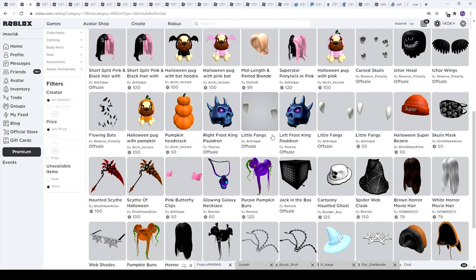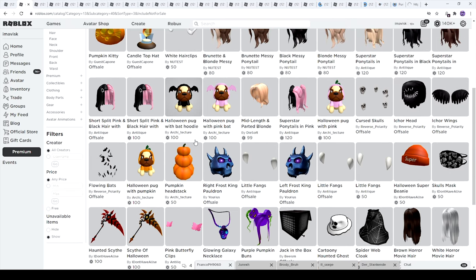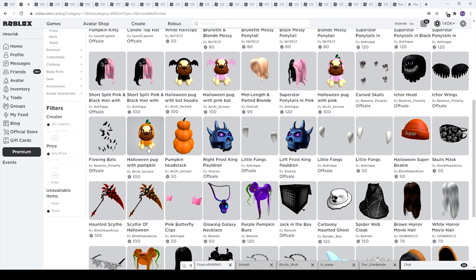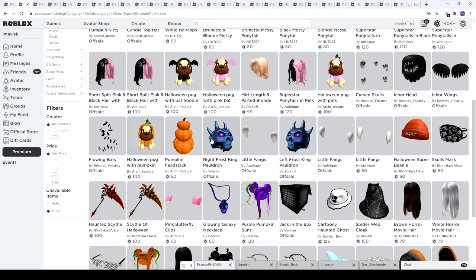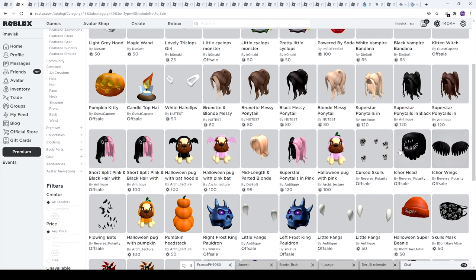We also have the skull mask, some little fangs, some pauldrons which look absolutely amazing, pumpkin head stacks, and the flowing bats which are very nice items. Right here we have the Halloween puck with pumpkin hoodie — very adorable. We also have it with a bat hoodie and another pumpkin hoodie in pink. Next up we have the cursed skulls, this hat, and some wings which look pretty awesome.